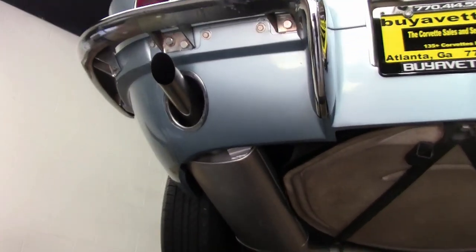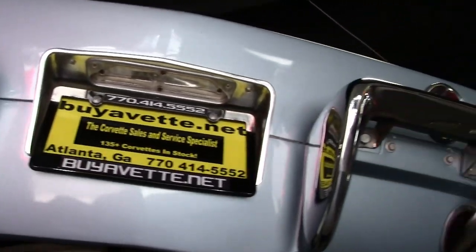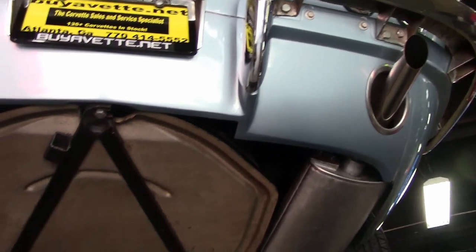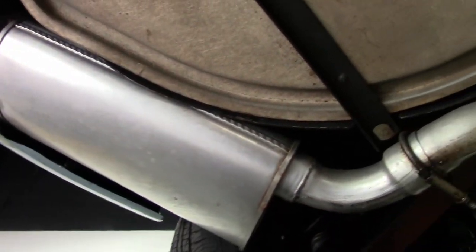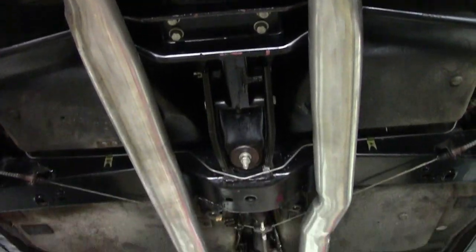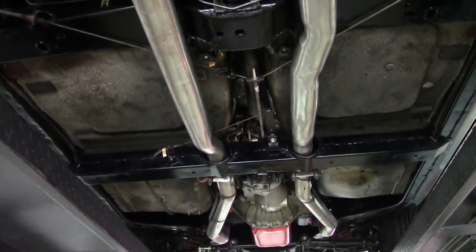We want you to take a look at the underside of this car. Of course we look underneath the bumpers — you can see the bumpers look great on the underneath side and everything just looks like it should. Anytime you visit Buy a Vet here in Atlanta, Georgia, we'd be glad to put any of our cars up on the rack and let you take a look. We have the rack right there in the back showroom.